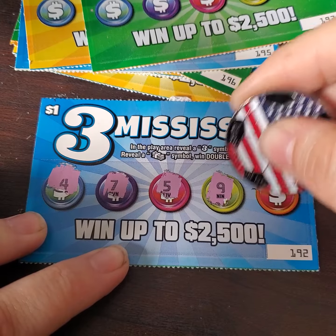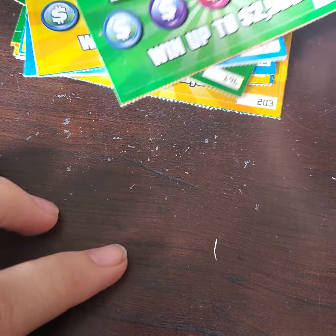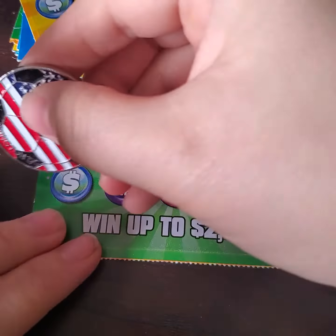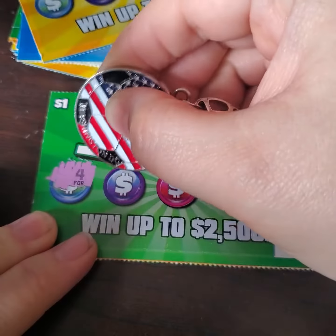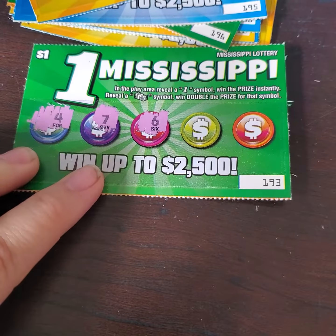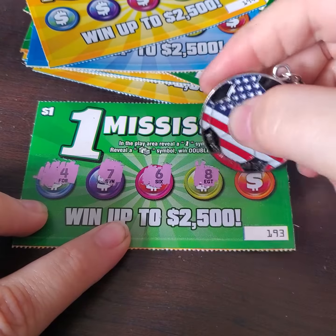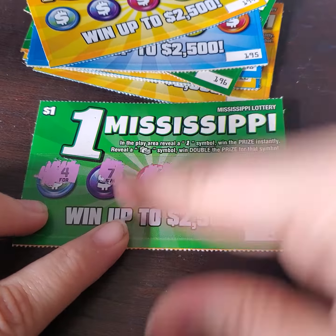So far we have a 4, 7, 5, 9, and a 6. Nothing on the first ticket. Going to the second. We have a 4, 7, a 6, an 8, and a 9. Nothing on that one either.